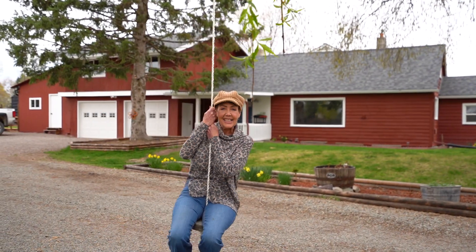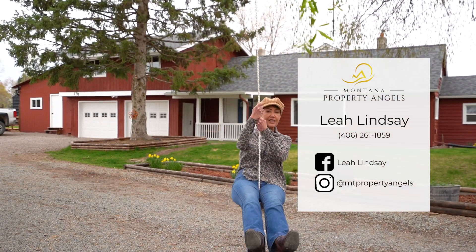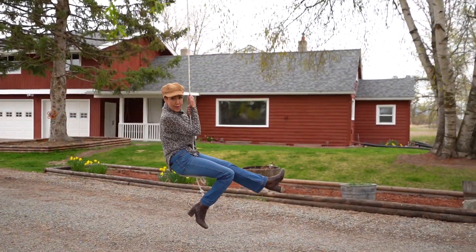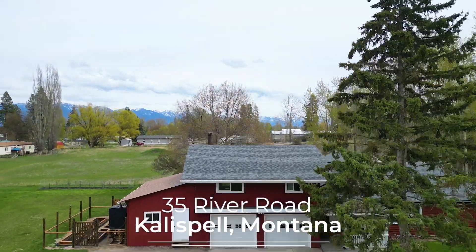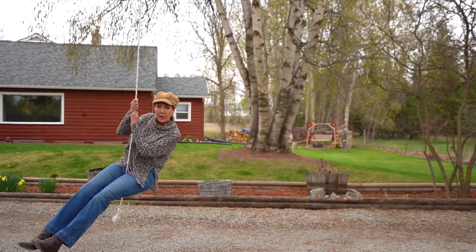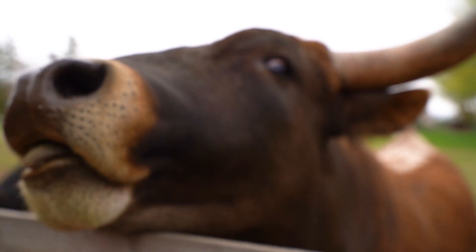Hey, how you doing? Leah Lindsay with Montana Property Angels, just doing a little swinging at my brand new listing at 35 River Road in Kalispell, Montana. Let me tell you, if farmhouse living in Montana is what you've dreamed about, this is it. Completely remodeled. Let's go inside and take a look.